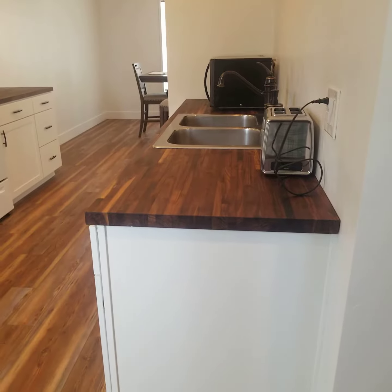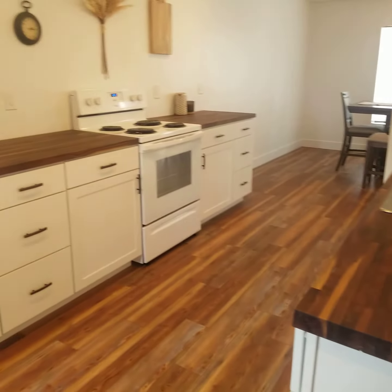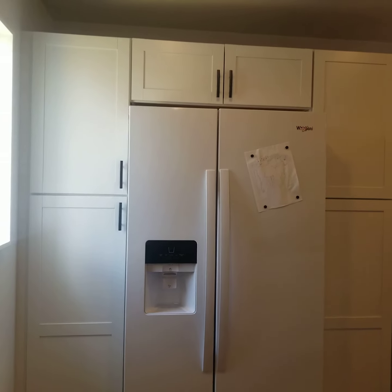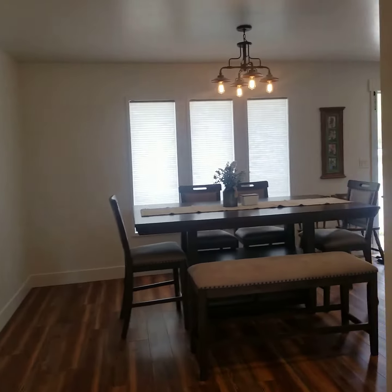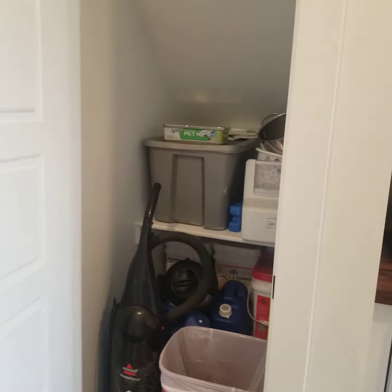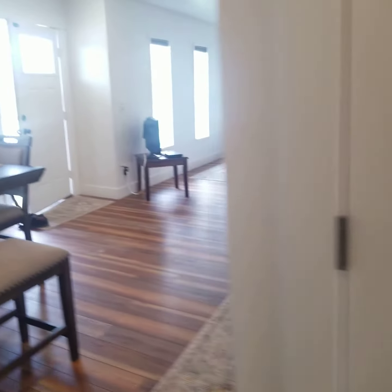In the kitchen it's got butcher block countertops, nicely stained, all new appliances, new cabinets. This is actually a really nicely finished house — has hand-troweled walls, fresh paint, new appliances, and a large storage or pantry here in the kitchen.